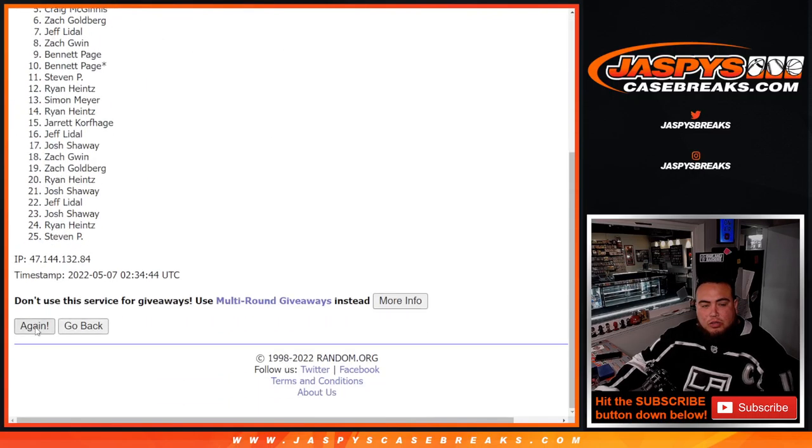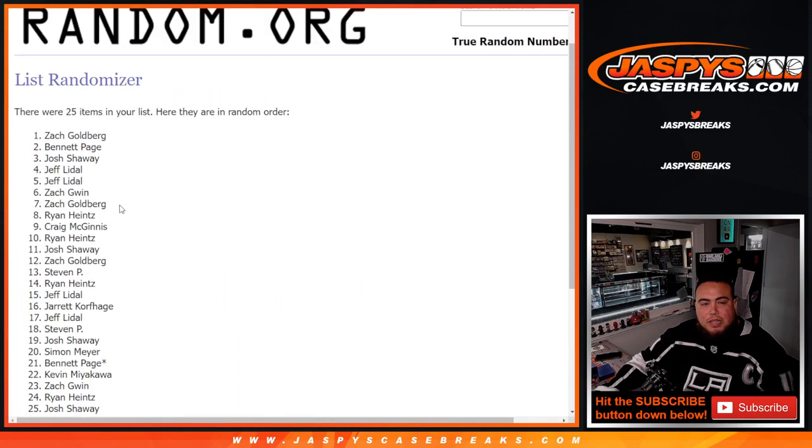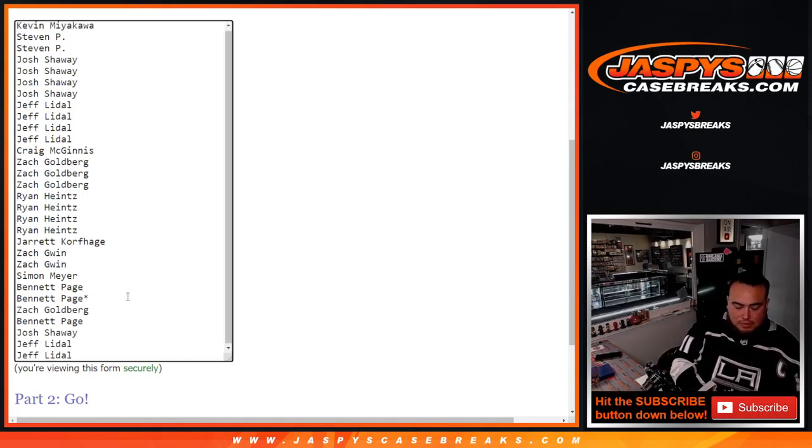Rolling the dice 6 times — 1, 2, 3, 4, 5, and 6. Top 5 winners: Zach, Bennett, Josh, Jeff, and Jeff. Congratulations! You guys got 5 free extra spots to give you a better opportunity to win in the team random spots.